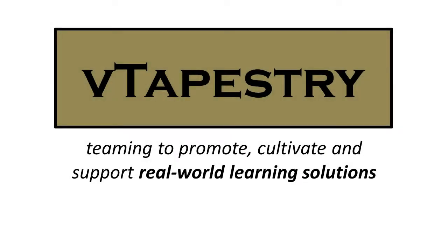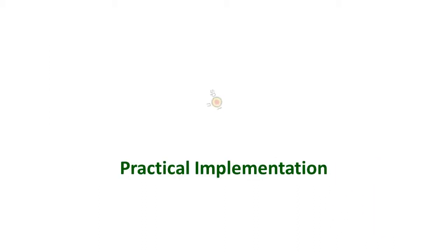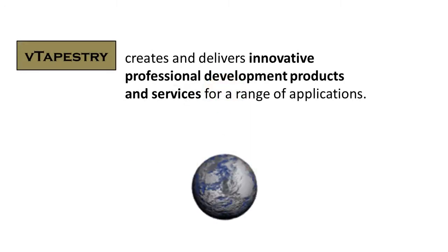VTapestry – Teaming to promote, cultivate, and support real-world learning solutions. VTapestry creates and delivers innovative professional development products and services for a range of applications. Our vision is to support educational professionals in meeting the diverse challenges presented by a global community. Our mission is to create and deliver high-quality professional development tools and resources to improve learner success.